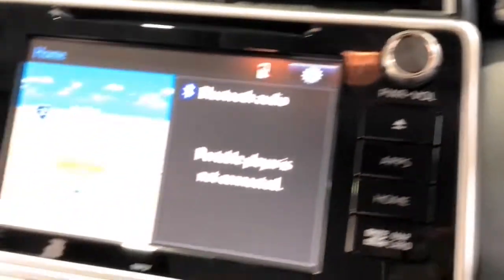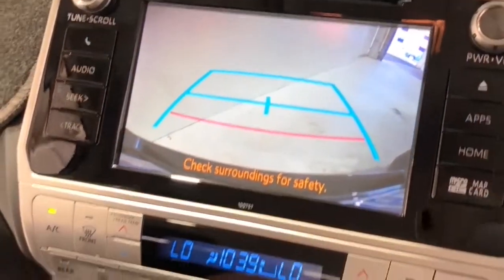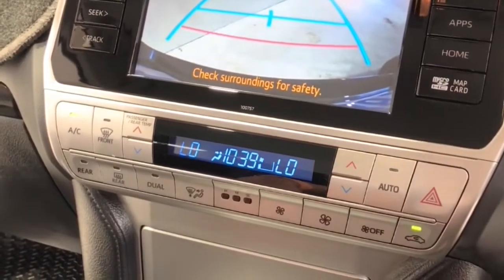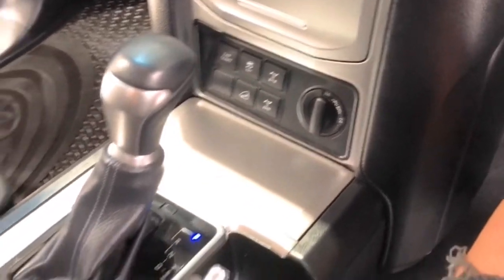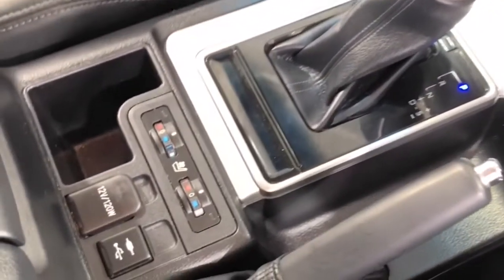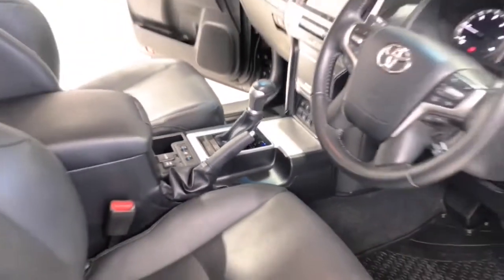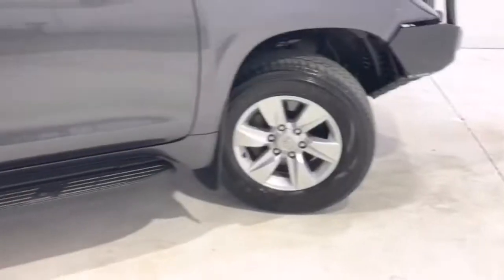Further features include central locking with remote control, cloth trim, collision warning with full auto brake, digital clock, differential locks rear, door pockets front and rear, daytime running lights LED, electronic brake force distribution, exterior mirrors heated, fog lights LED, grab handles front and rear, headrests adjustable on all seats, head airbags, headlights coming and leaving home function, and hill descent control.